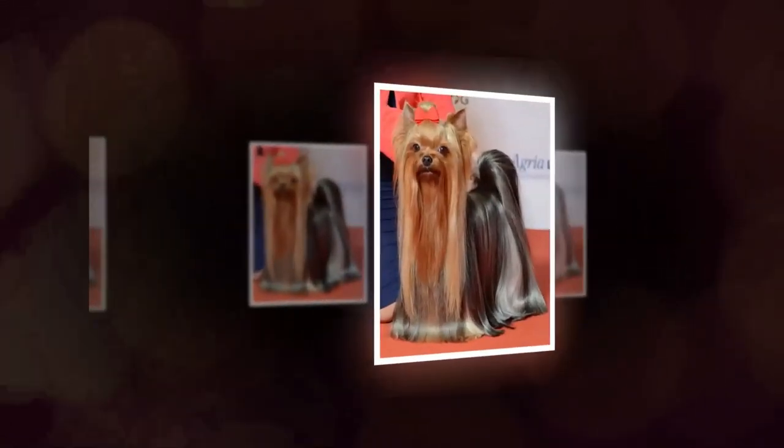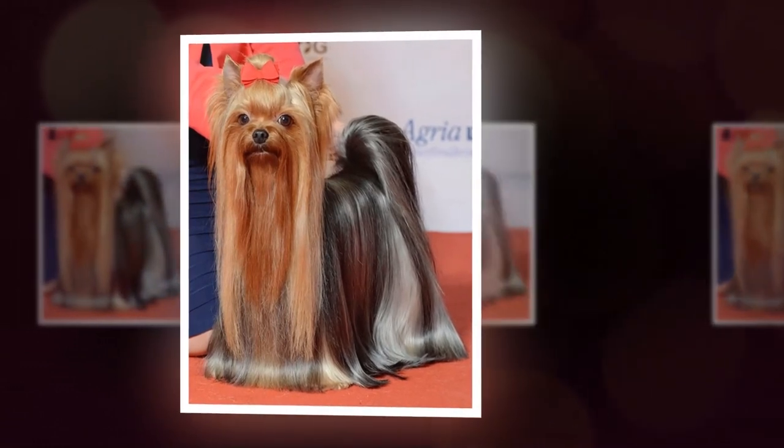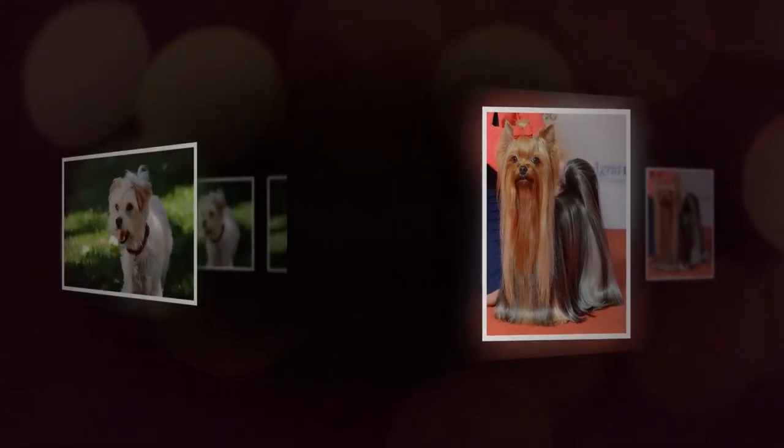In this article, we will take a closer look at the Yorkshire Terrier breed, including their history, appearance, personality, and care requirements.